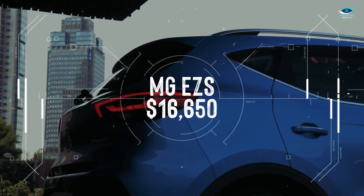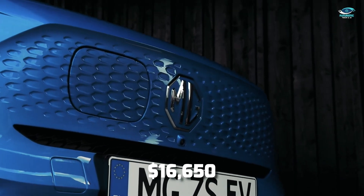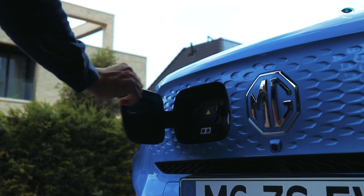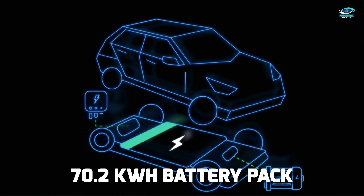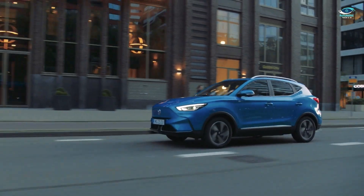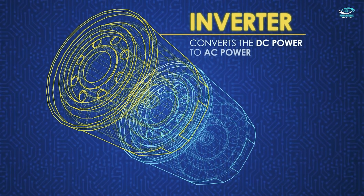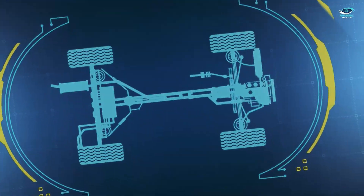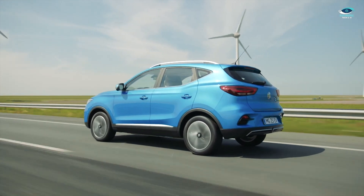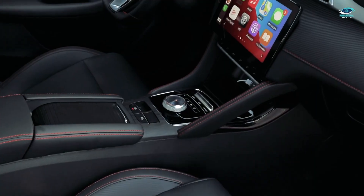Let's kick things off with the MG EZS, a shining example of how Chinese ownership has revitalized this iconic British brand. Priced at around $16,650 in China, the MG EZS is a subcompact crossover that ticks many boxes for budget-conscious EV buyers. One standout feature is its 70.2-kilowatt-hour battery pack, providing a generous range of 252 miles according to the WLTP combined cycle. That's more than enough for most daily commutes and weekend getaways. Powering the MG EZS is a single electric motor mounted on the front axle, delivering a respectable 148 horsepower.